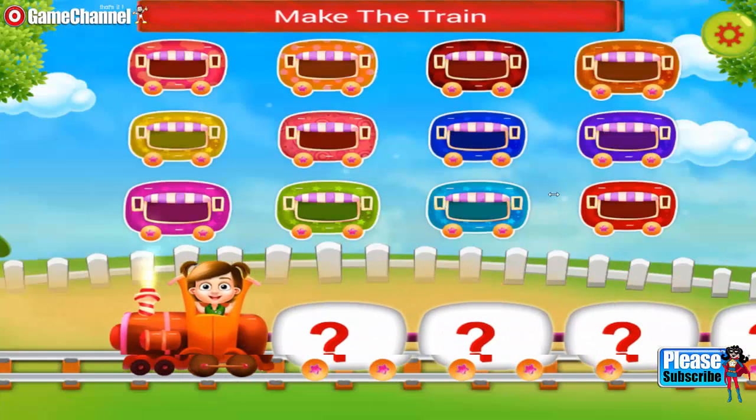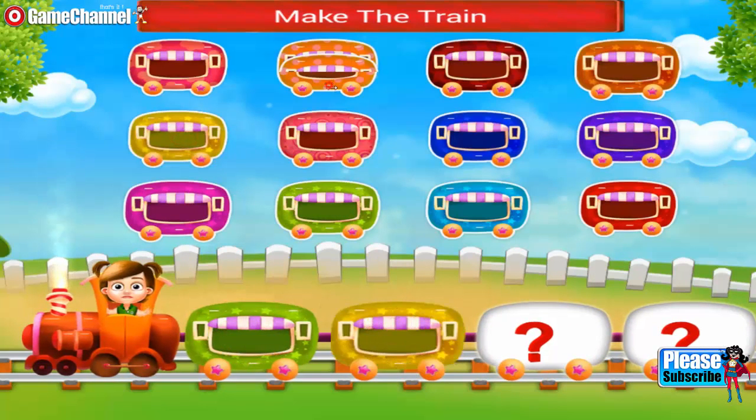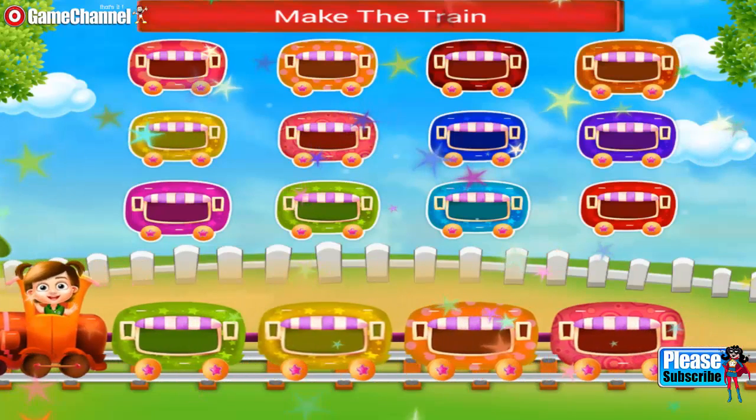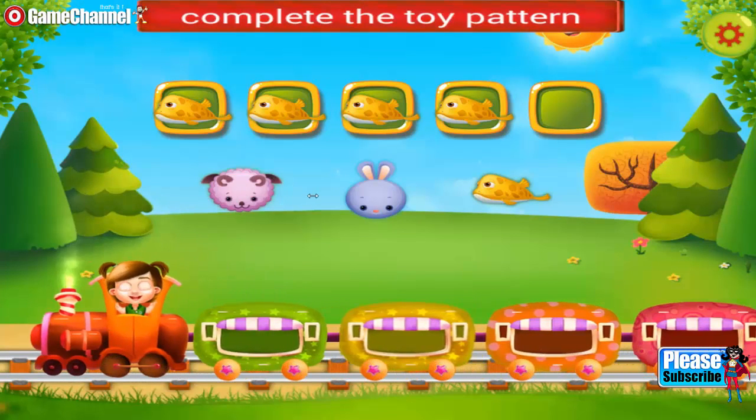Hey, you need to make a train. Join the wagons. Amazing! Lovely! Nice one! The train looks so cute. You need to complete the toy pattern.